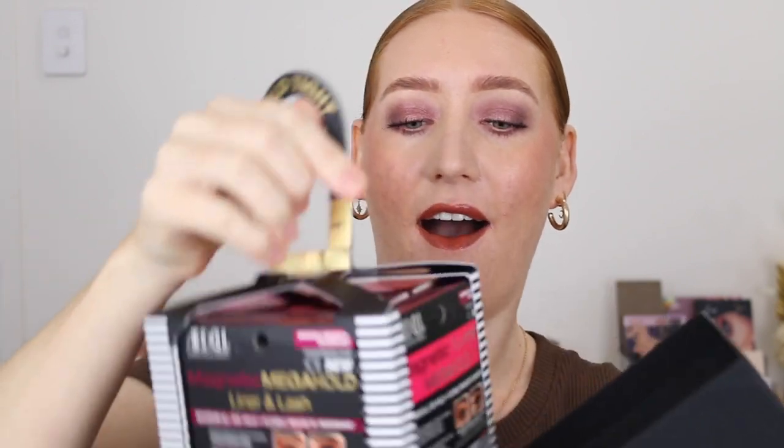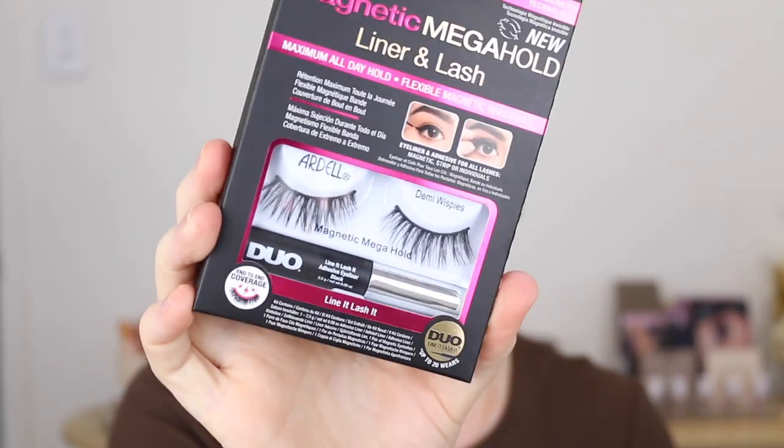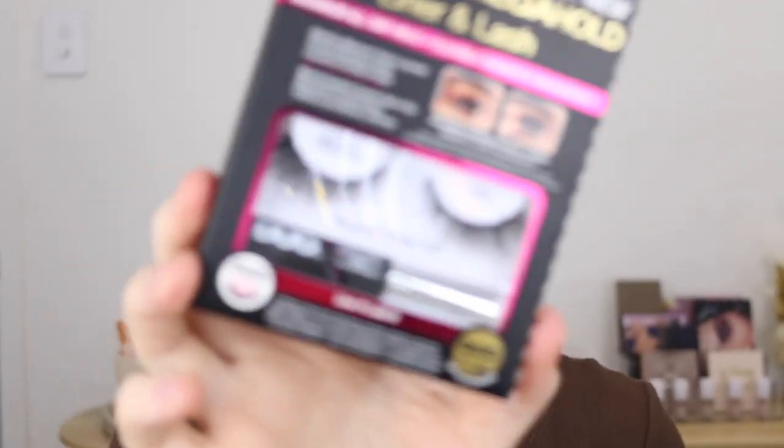Then some lashes from Ardell — they had a little wheel you got to spin, and that determined what gift you received. I got the mega pack, and look at all these lashes! These are all magnetic lashes, which I've never tried before. We've got all different styles including the Demi Wispies. Have you used magnetic lashes? The lady assured me they are super easy to use — and oh my god, so beautiful.